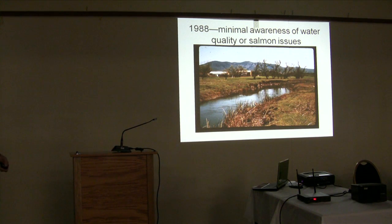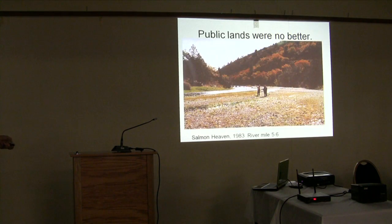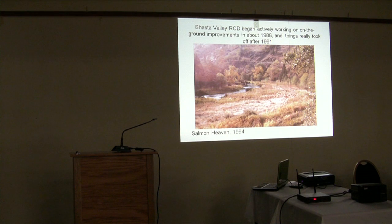Up until about 1988, there was really minimal awareness of the importance of the Shasta River or the need to be more concerned with fish and water quality issues. An awful lot of the river looked like a system that had been ridden hard and put away wet for 150 years. In 1983, the BLM classified the Shasta Canyon as an area of critical environmental concern, and ten years later you could see tree growth coming back and major changes taking place starting at the bottom end on the public lands.